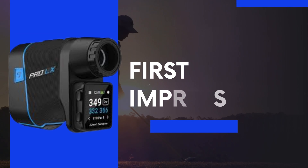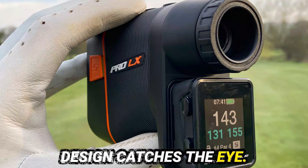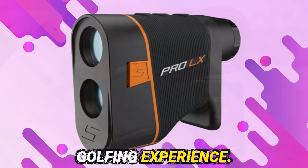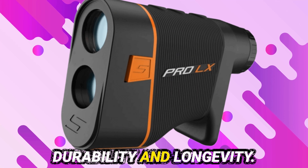First impressions: upon unboxing the ShotScope Pro LX, its sleek design catches the eye. The ergonomic build fits comfortably in your hand. Quick yardage readings and a crisp display set the stage for an enhanced golfing experience. Users notice its sturdy construction, promising durability and longevity.